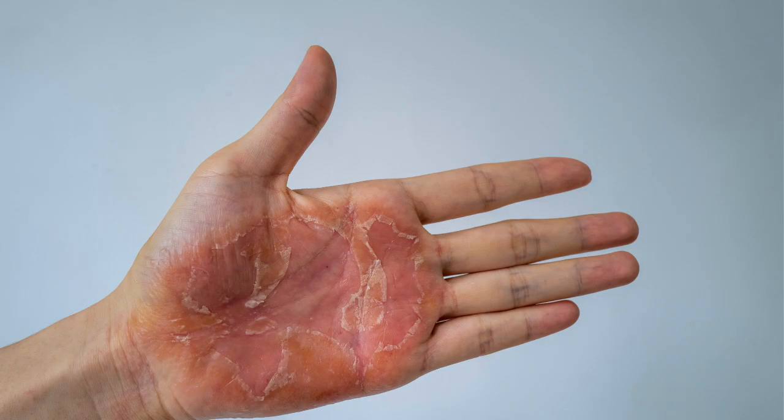You can also have dryness, peeling, and cracking — what we call fissures in the medical world — on the palms of the hands and soles of the feet. That is a subtype of eczema seen not infrequently.